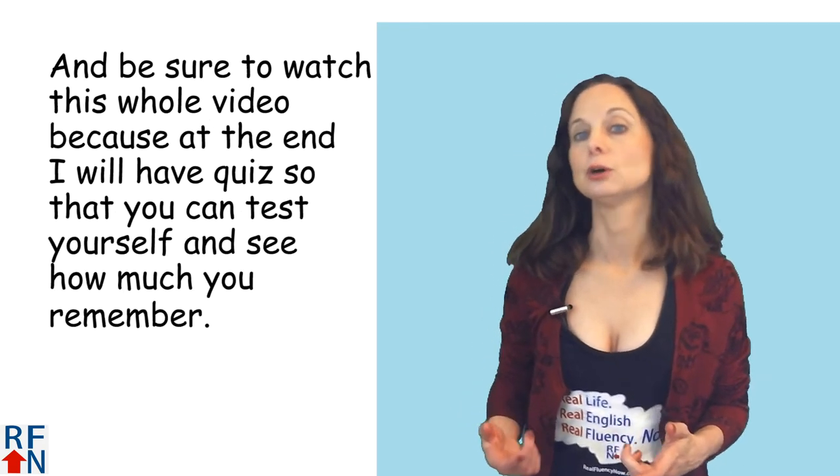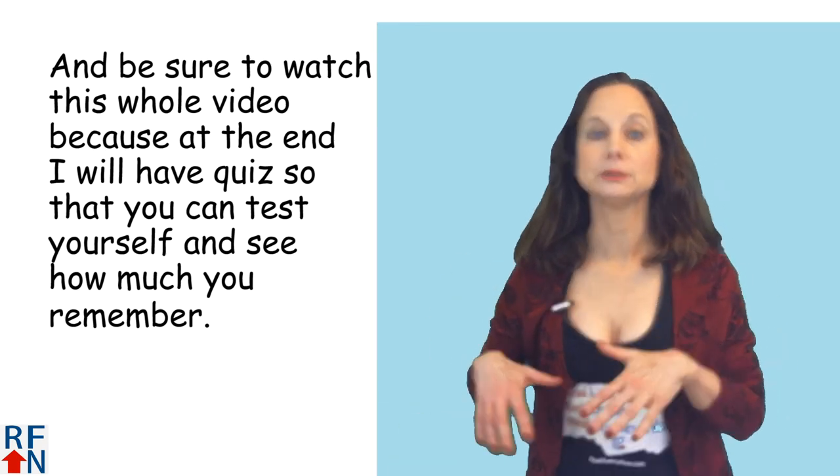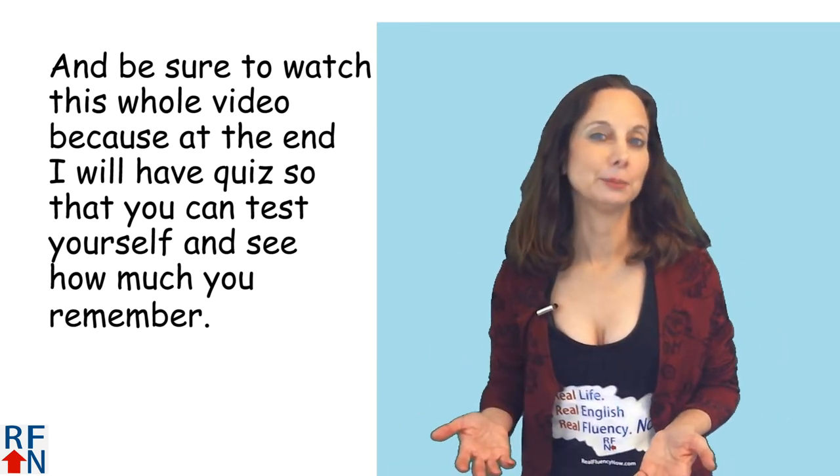Be sure to watch this whole video because at the end I will have a quiz so that you can test yourself and see how much you remember.